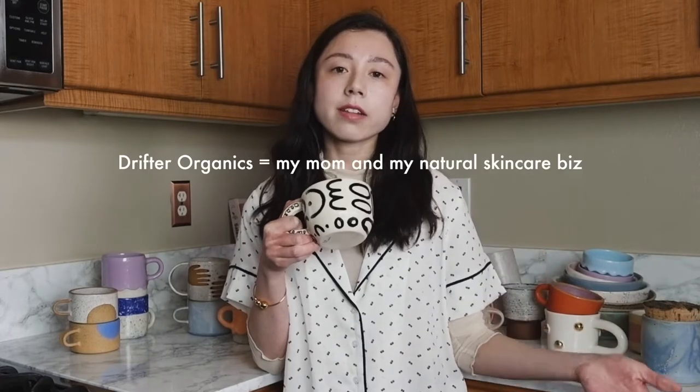I liked the gold detailing and the speckled glaze throughout. This is by a ceramicist who is based in LA. Her name is Brooke Winfrey. This is actually the first mug that I bought to start my collection, so this is pretty special. I ended up meeting Brooke at West Coast Craft, which is a craft fair in San Francisco that my mom and I do twice a year for Drifter Organics. So it was super fun to meet her in real life.